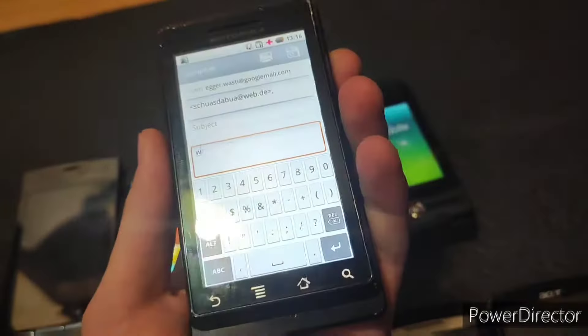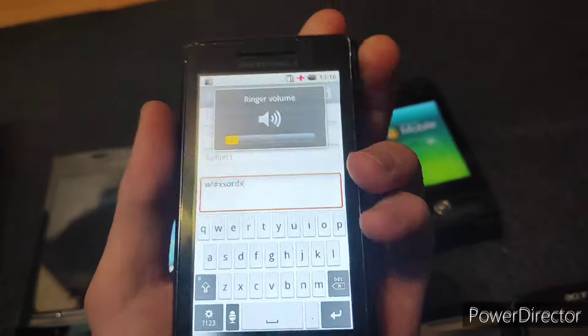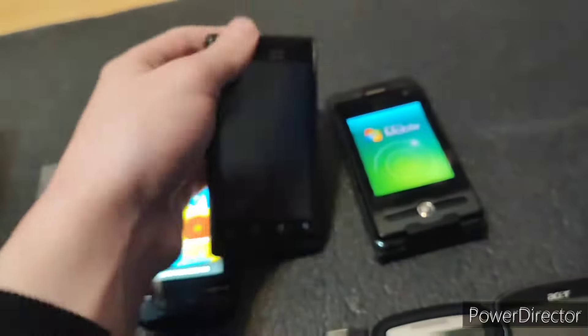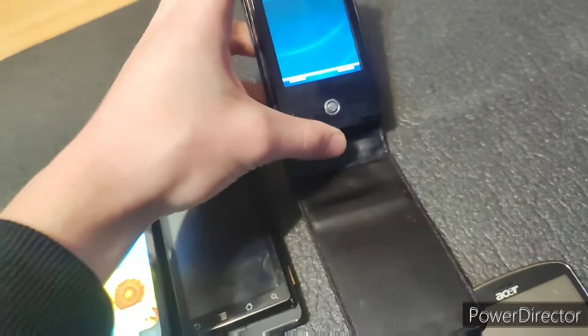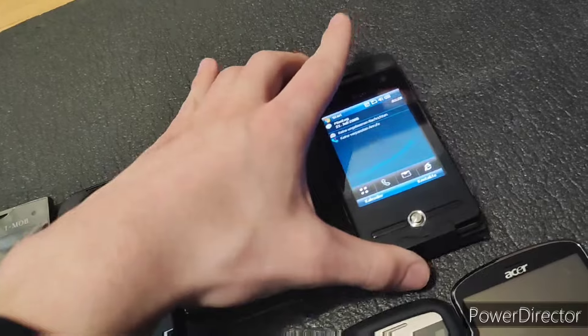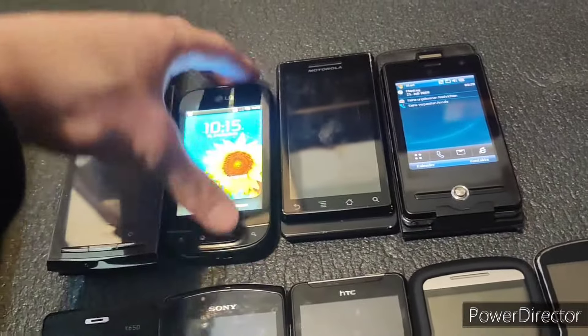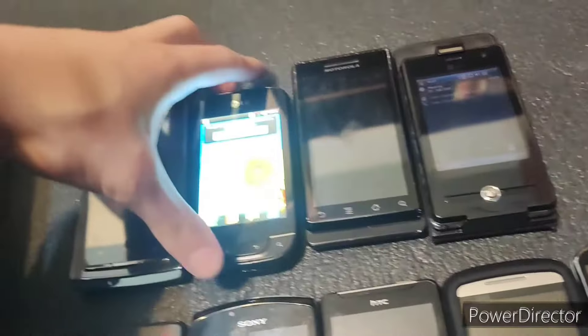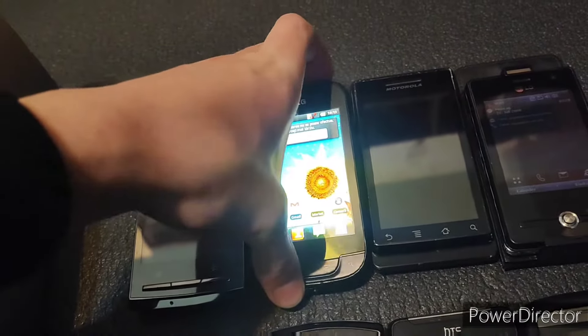Oh my God. Something's wrong. Uh-oh. The touchscreen's not working. Oh, this is a Windows Mobile one — that's nice. A lot of these are in German. How many of these are going to be in German? And now it's working again. Cool.